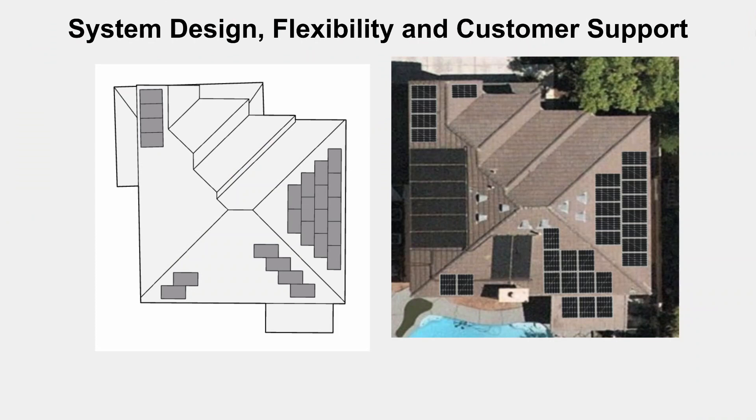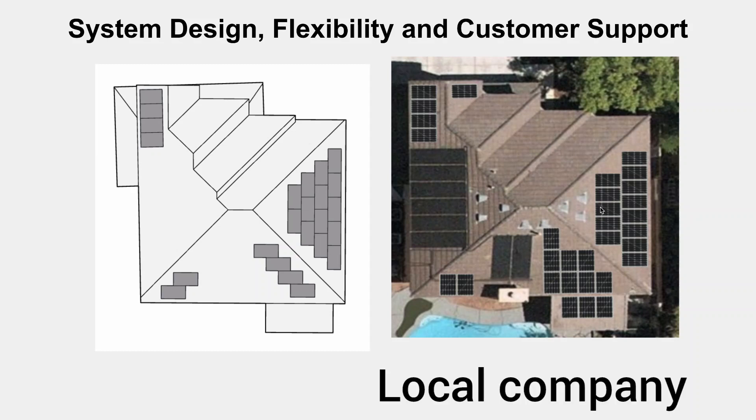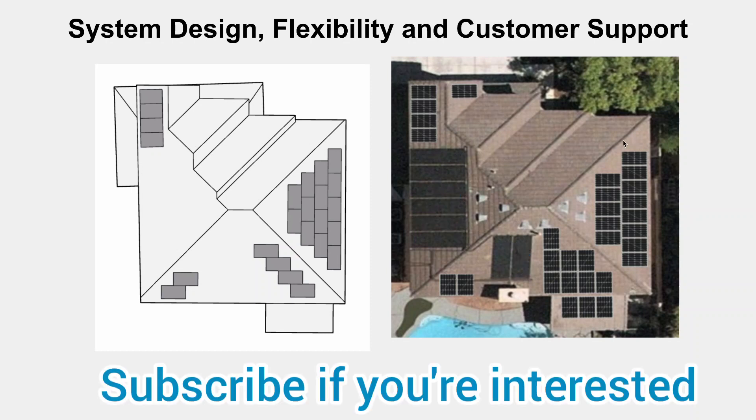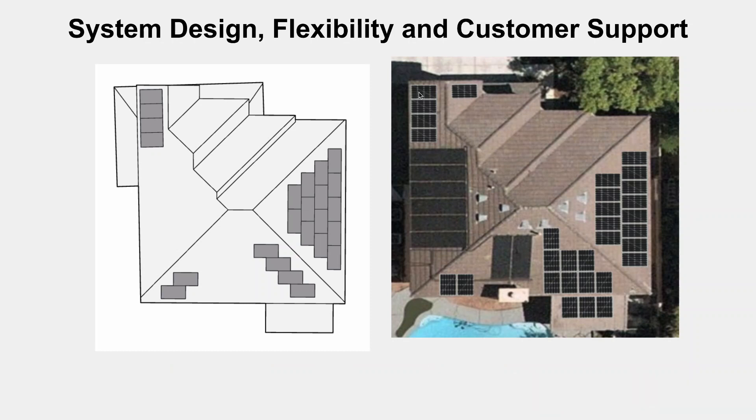Now let's look at areas where Tesla doesn't do so well. They're not super flexible about how the system is designed. This is the diagram I got from Tesla — I went back and forth with them for weeks trying to get a different design, which they pretty much refused. A quote from another company showed a lot more panels. For example, Tesla refused to install on secondary structures like a porch area. They're also not great at placing panels in tricky spots, and they won't install on separate structures like a pool area.